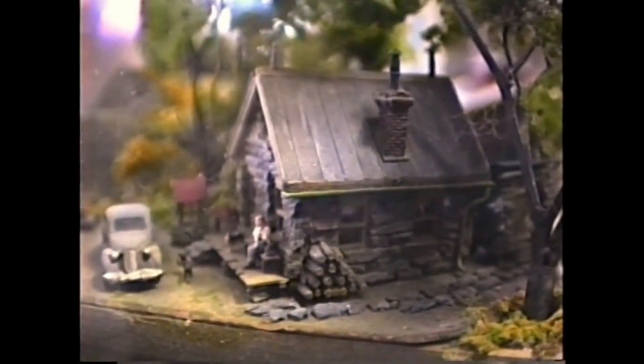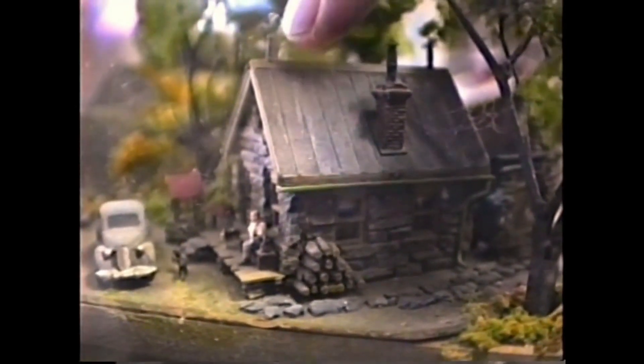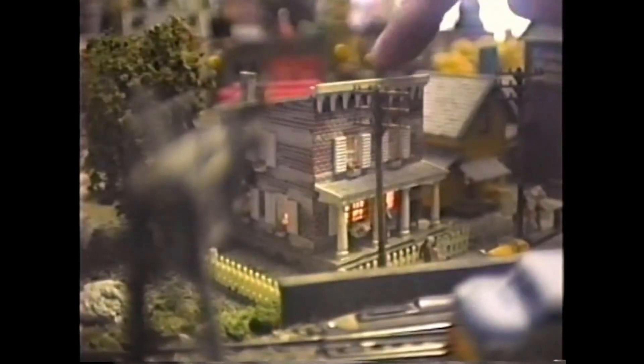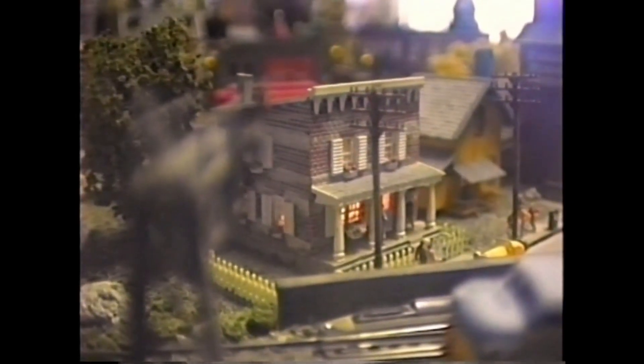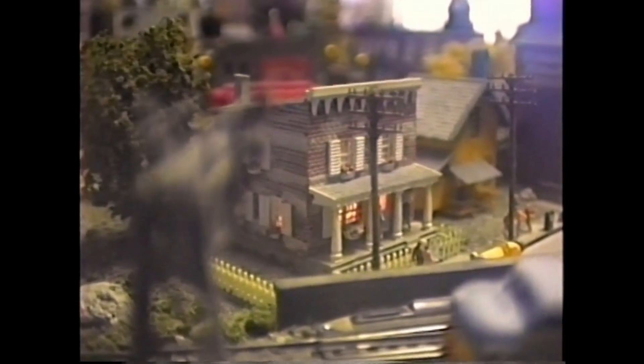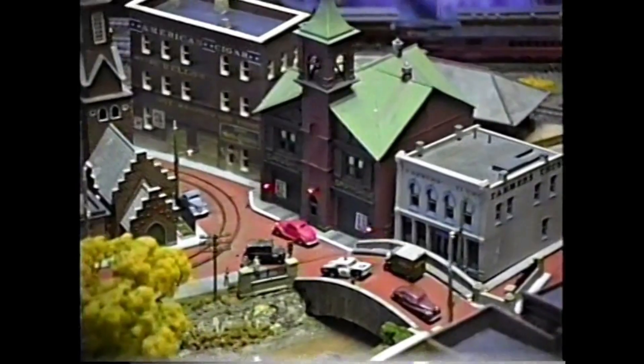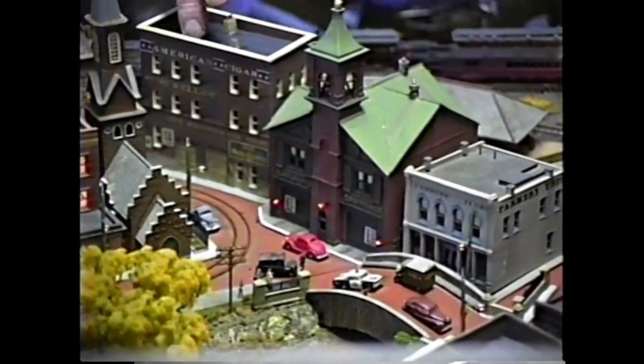This whole layout is built in N scale, which is a scale of 1 to 160. This little brick house I like because it was typical Hudson Valley architecture. The cement mill was interesting because of all the different conveyor belts running all over the place. And it's the true detail stuff that I love doing.